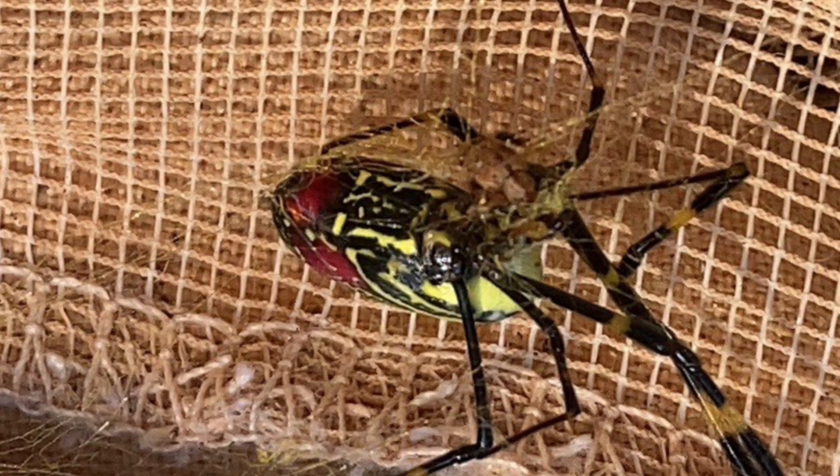Here's the belly of the female Joro spider. It's very conspicuous. The big red patch at the base of the abdomen — thorax, whatever you call that — is very obvious in the woods and easy to identify. So you have no trouble identifying this Joro spider.